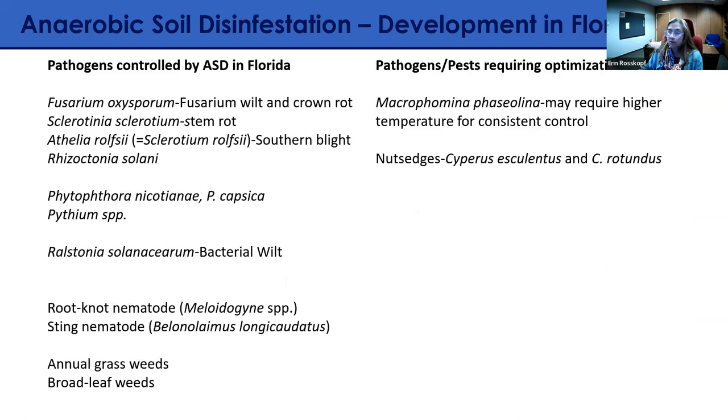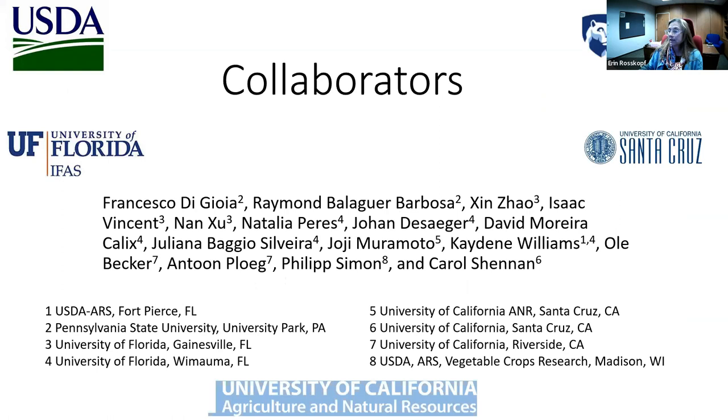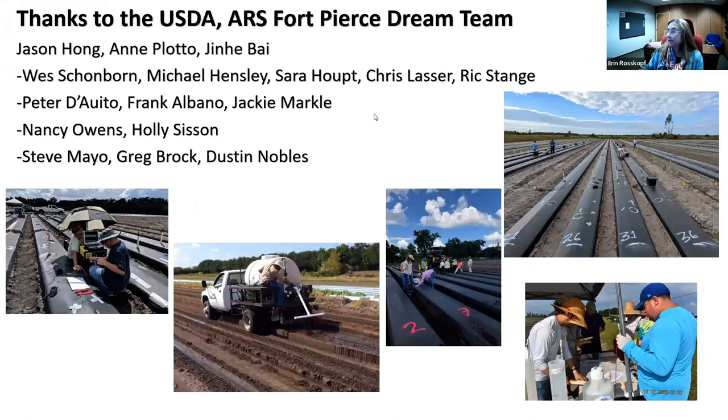Current ASD questions in organic strawberry include: how to improve control of Macrophomina and nutsedge without using clear plastic film, whether other carbon sources can reduce nitrogen inputs (as we observed excessive vegetative growth in organic systems), and how to improve quality of ASD-produced berries. Our grower cooperator found berries equivalent to fumigation-based production in quality, size, color, and flavor, but this is not always the case. In Florida, we have been able to effectively control Fusarium, Phytophthora, Ralstonia, root-knot and sting nematodes, and weeds. Macrophomina requires higher temperatures and nutsedge remains a target.